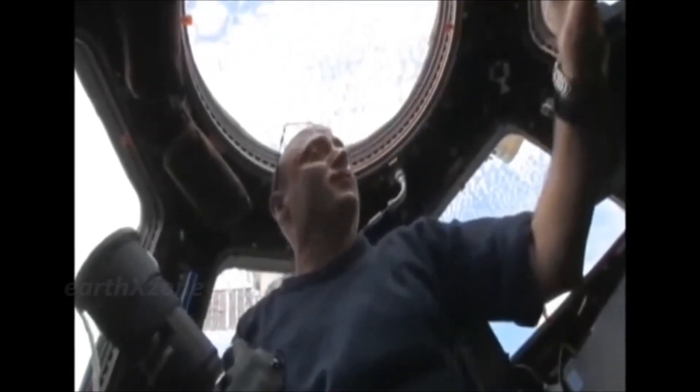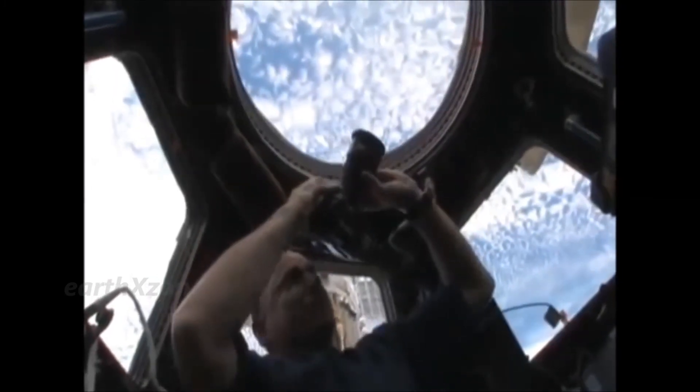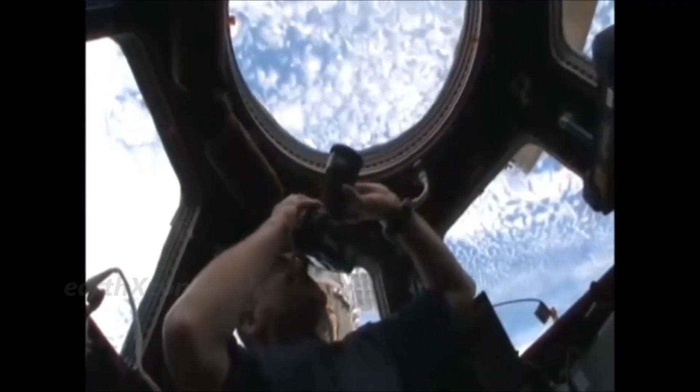Kelly, 51, hopes to break the record for the longest mission on the space station, set by NASA astronaut Michael Lopez-Alegria and Russian cosmonaut Mikhail Turin. They spent over seven months on the ISS from September 18, 2006, to April 21, 2007. The cupola has essentially become a window on the world, you could say.